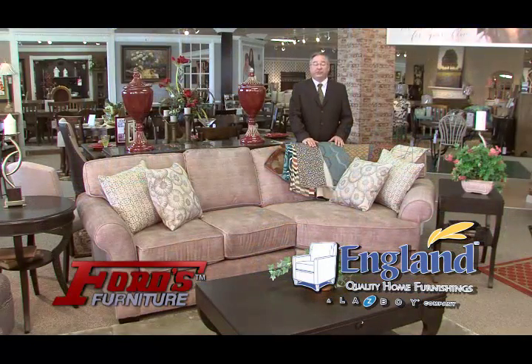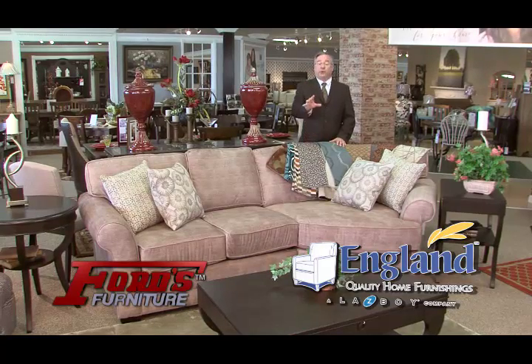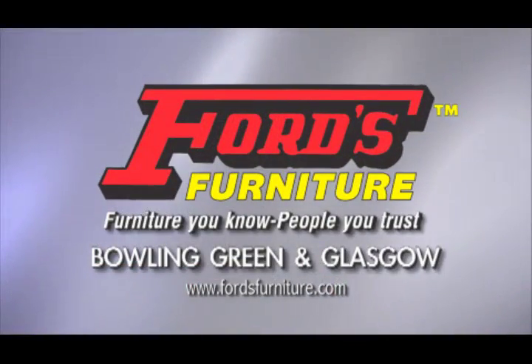At Ford's, custom ordering's not complicated. It's easy, and it's custom-built just for you. From Ford's Furniture in Bowling Green and Glasgow. That's Ford's Furniture.